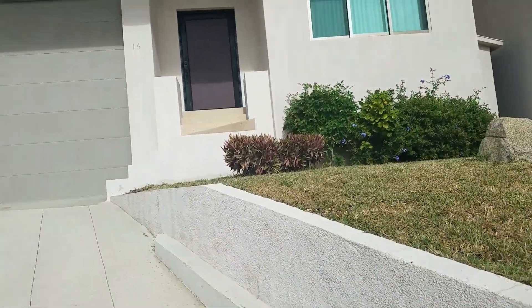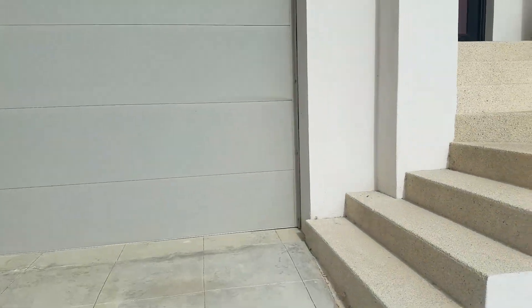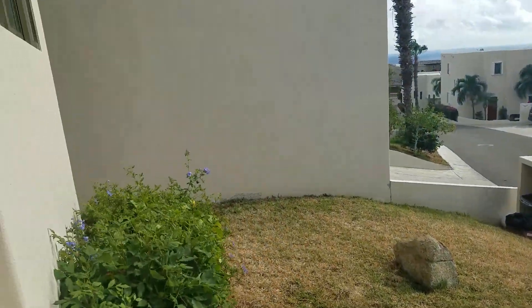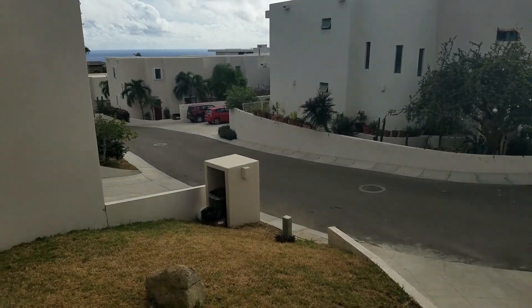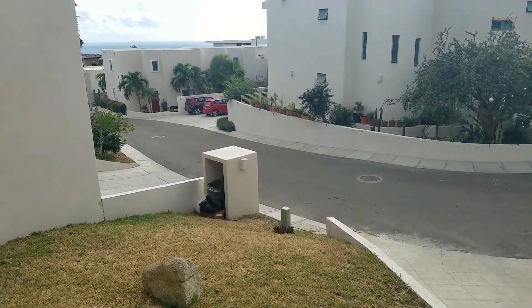I'll leave the link in the description to show you where this is located — it's in the El Tezal area. Obviously you can see Cabo San Lucas proper, and from upstairs you can see the cruise ships, etc. From down here you can't see much, but upstairs you can. Check it out if you feel like it — it's been a really nice experience so far. Let me know if you have any questions. Bye.